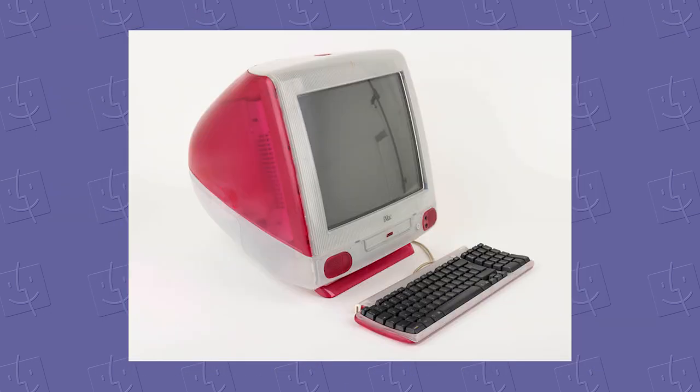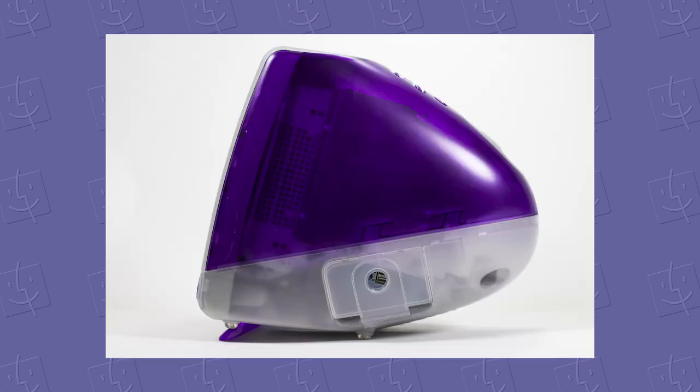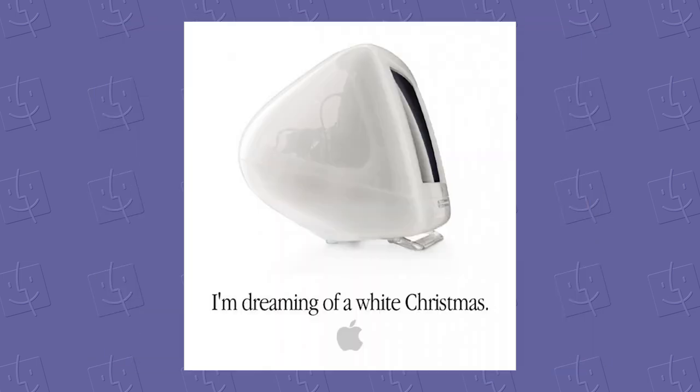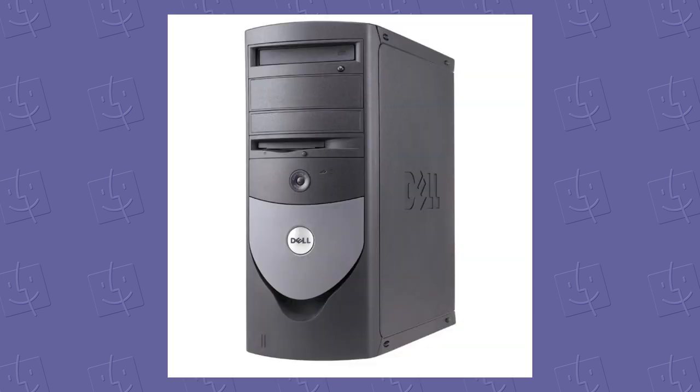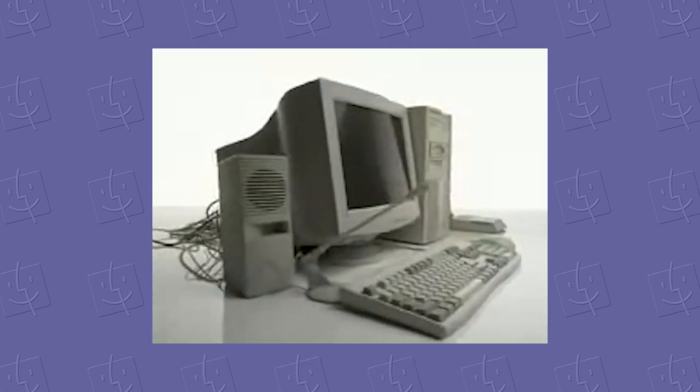They came in Bondi Blue, Strawberry, Blueberry, Lime, Grape, Tangerine, Graphite, Ruby, Snow, Indigo, Sage, Blue Dalmatian, and Flower Power. Apple was ready to destroy the beige stereotype, and they weren't kidding around. Beige computers became a thing of the past due to Apple's push here, and the 2000s gave way to a lot more design-friendly cases. Well, I guess some. And beige hasn't come back any time since.